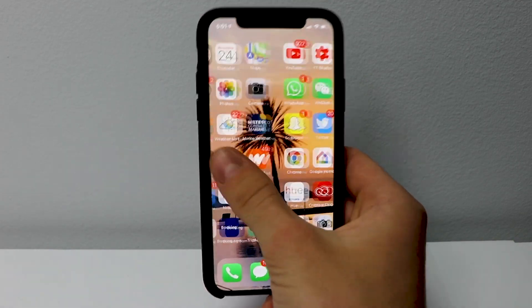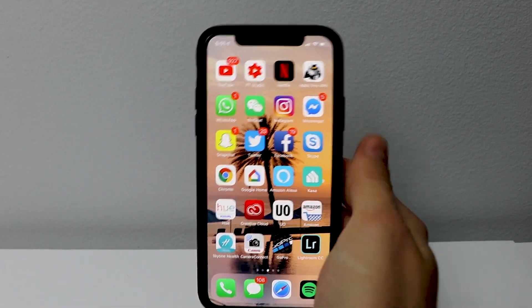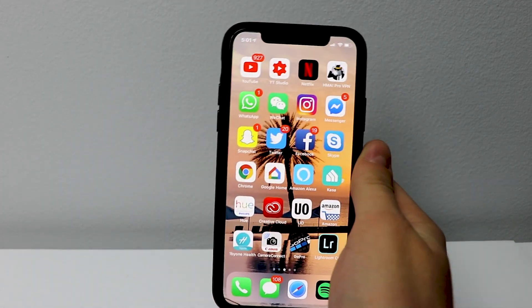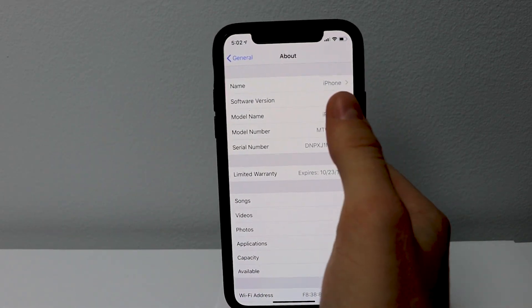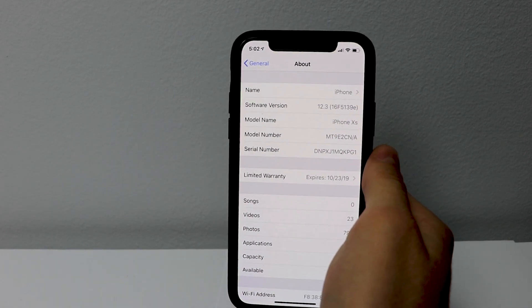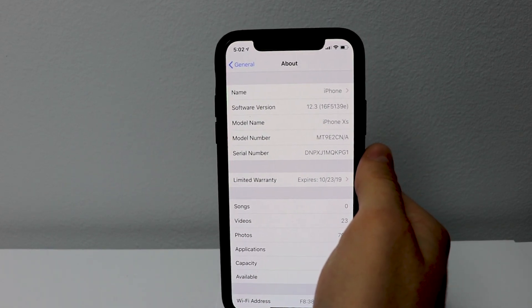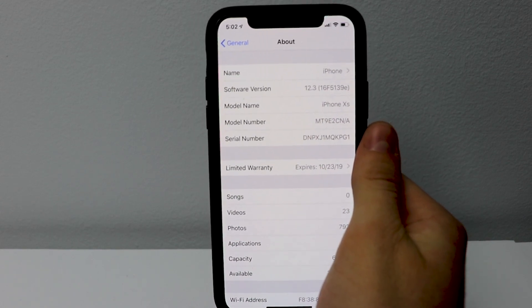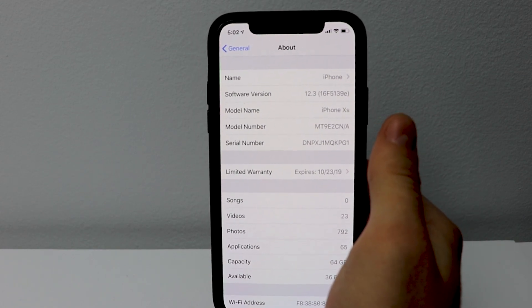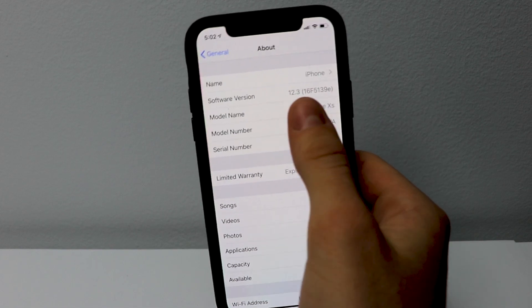The update comes in at about 400 megabytes on my iPhone XS. The first thing we always do when we get a new version is go into the About section. The software version is 16F5139E, and there should be about two more betas before the full release — that's what the build number tells us.